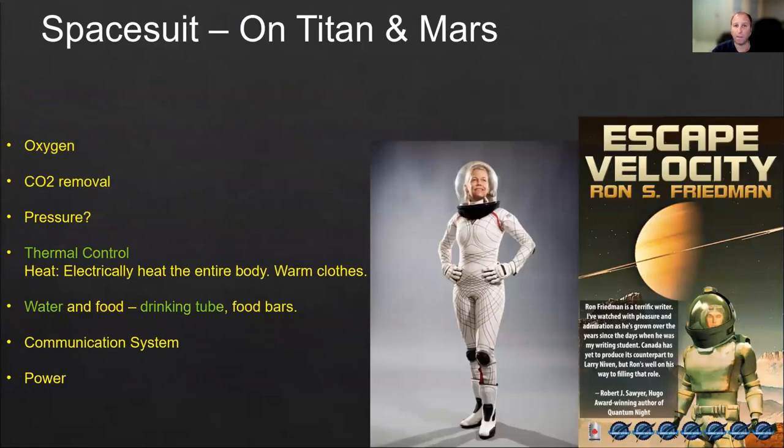Next, we're going to talk about different spacesuits — not for Arrakis, but for missions we may explore in the next decades, perhaps even in this decade, to other celestial bodies. The two examples we'll use are Mars and Titan. Titan is one of the moons of Saturn.